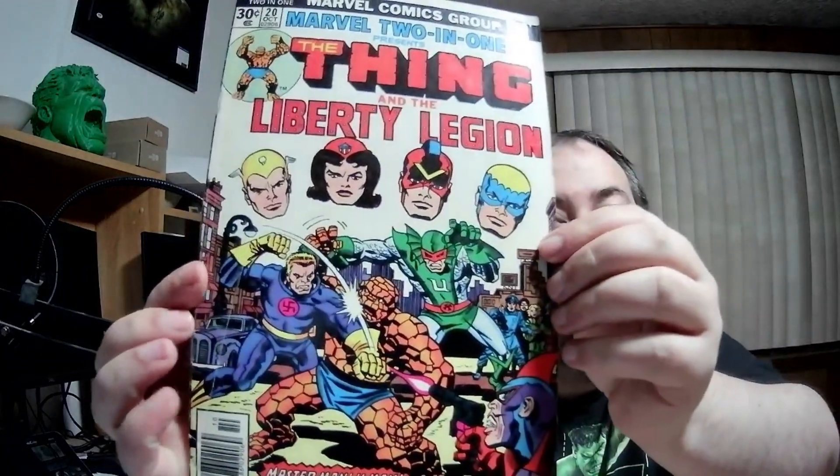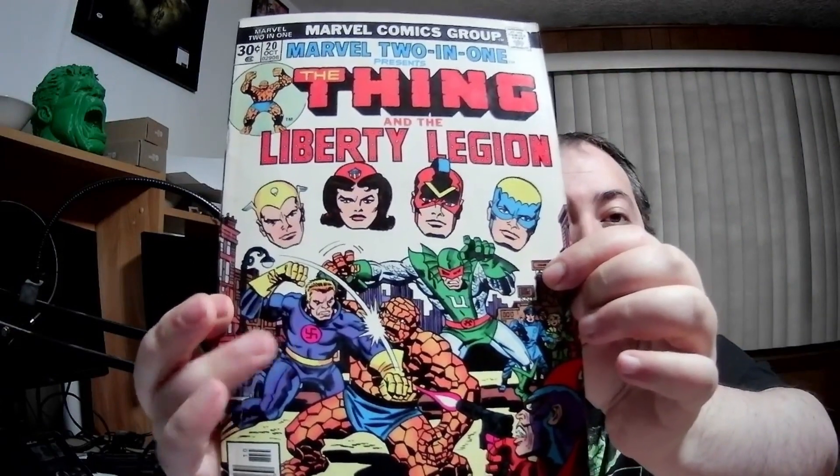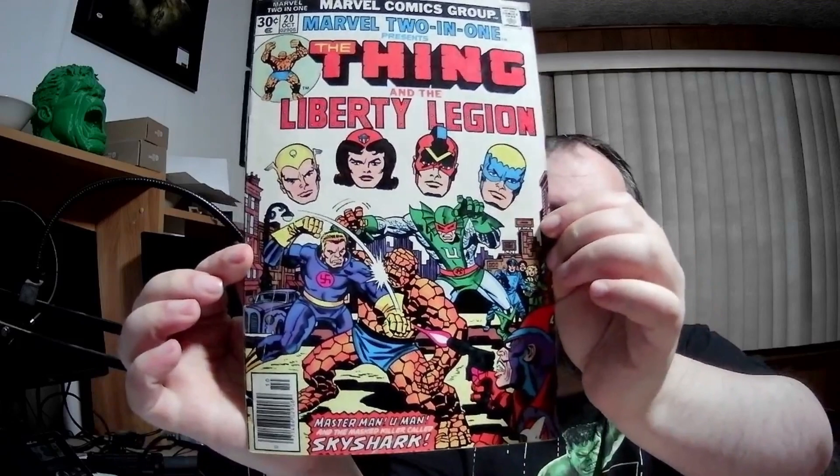Marvel Comics — Marvel Two-in-One: The Thing and the Liberty Legion. And this guy has a swastika right in the middle of his costume. I'll set that one aside because it's Marvel. It's Marvel, baby!